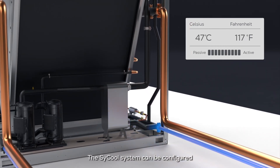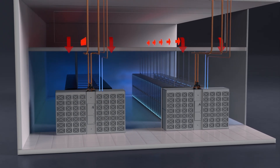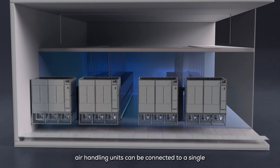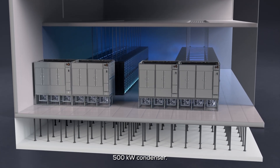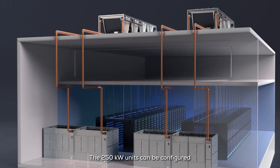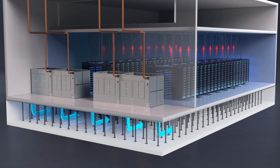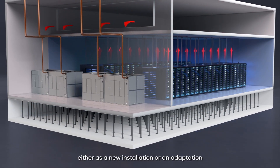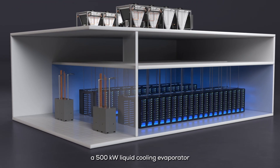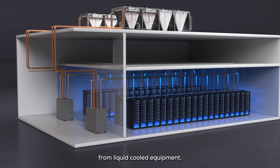The SciCool system can be configured in multiple ways depending on the design of the data center. For example, two separate 250 kW computer room air handling units can be connected to a single 500 kW condenser. The 250 kW units can be configured for flooded room or underfloor air distribution. If liquid cooling is required, either as a new installation or an adaptation from an air-cooled system, a 500 kW liquid cooling evaporator can be provided to remove heat from liquid cooled equipment.